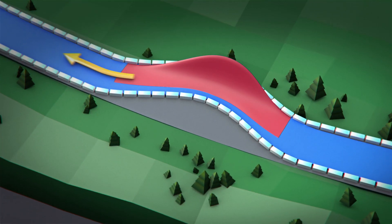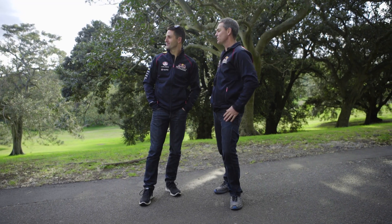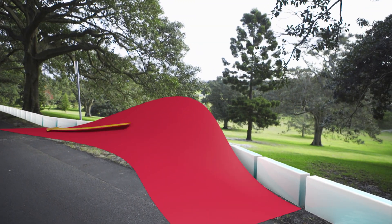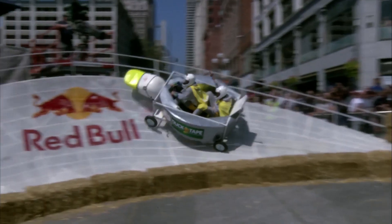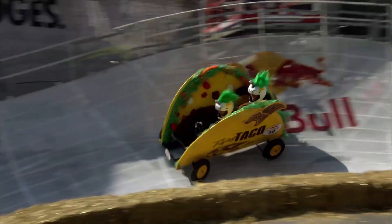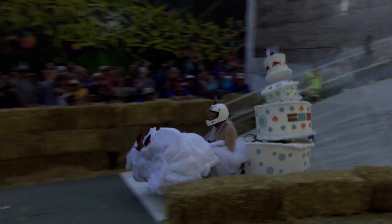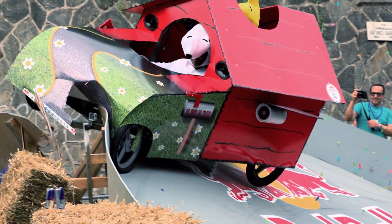We've come down a little bit further and found the second obstacle — we've got the berm. The key to the berm is to find that nice, happy place in the middle. Go too high, lose speed. Go too low, scrub off. If you oversteer, you've got to make sure you don't correct too much, otherwise you might end up growing some wings.